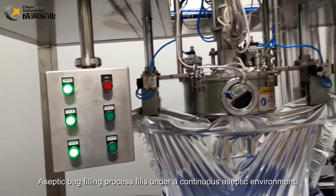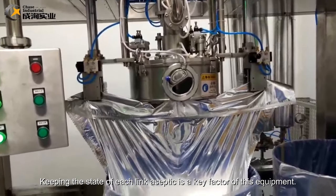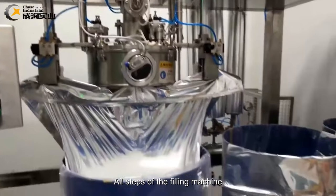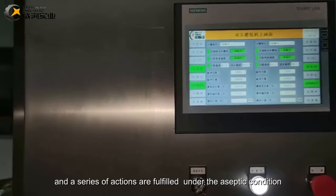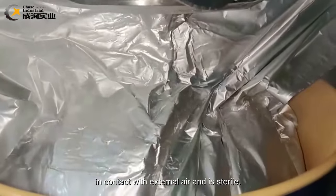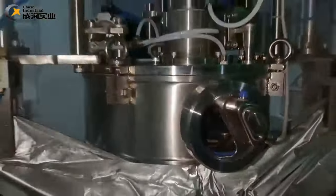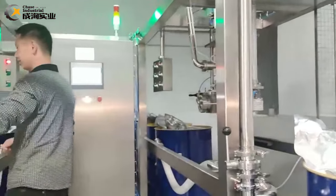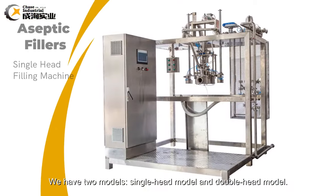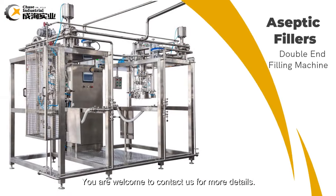The aseptic bag filling process fills under a continuous aseptic environment. Keeping the state of each link aseptic is a key factor of this equipment. All steps of the filling machine and a series of actions are fulfilled under aseptic conditions, which ensures that the material is not in contact with external air and is sterile. We have two models: single-head model and double-head model. You are welcome to contact us for more details.